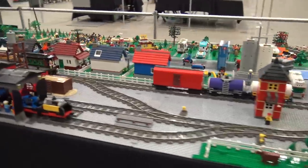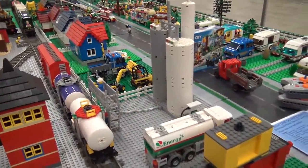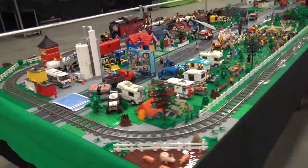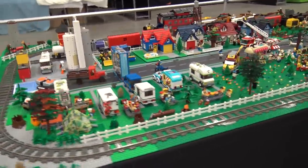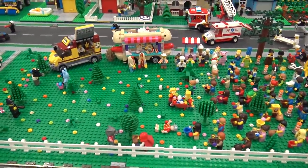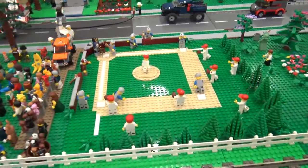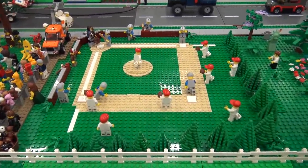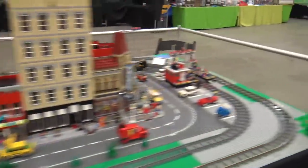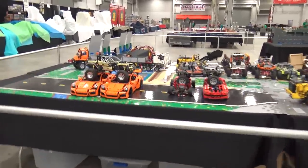Then Octan — everyone's favorite LEGO gas company. There's a park with lots of people, what looks like an Easter egg hunt, and a baseball field. Lots of fun activities taking place.